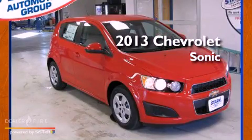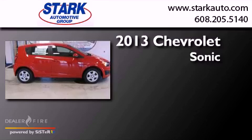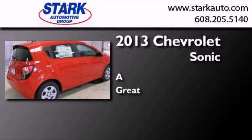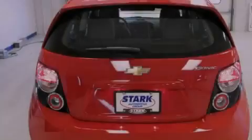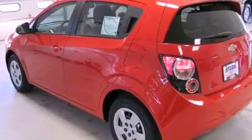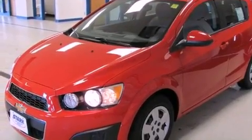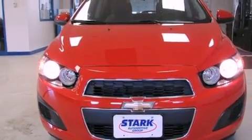This is a brand new 2013 Chevrolet Sonic. All of the following features are included: traction control and stability control systems, a split folding rear seat, a rear window defroster, a passenger side vanity mirror, a security system, an anti-lock braking system, side impact airbags, a keyless entry system, a rear window wiper, and air conditioning.